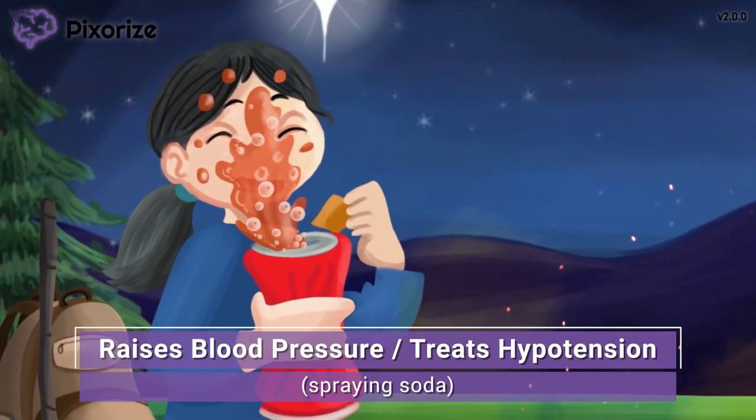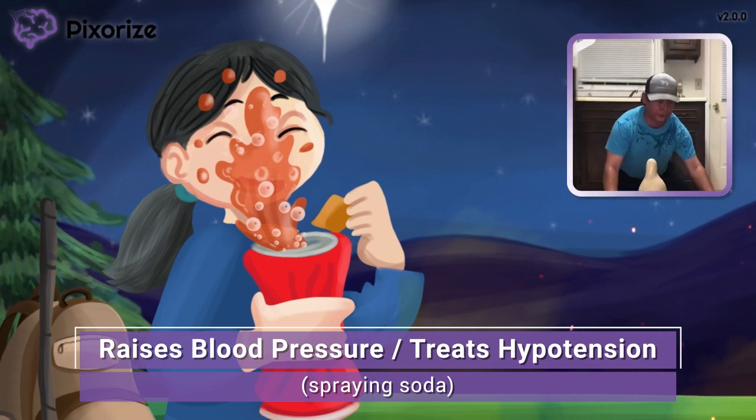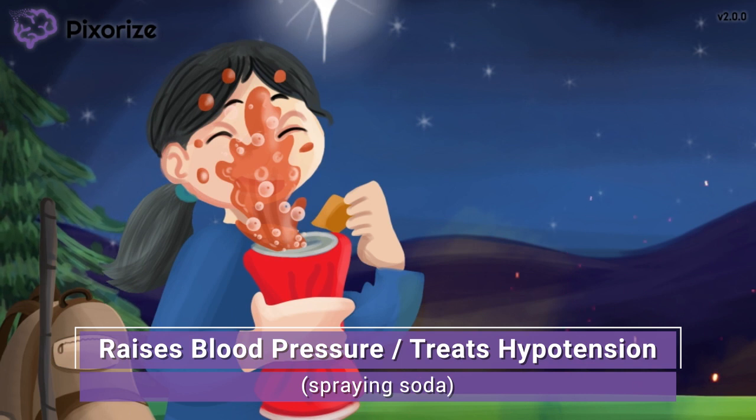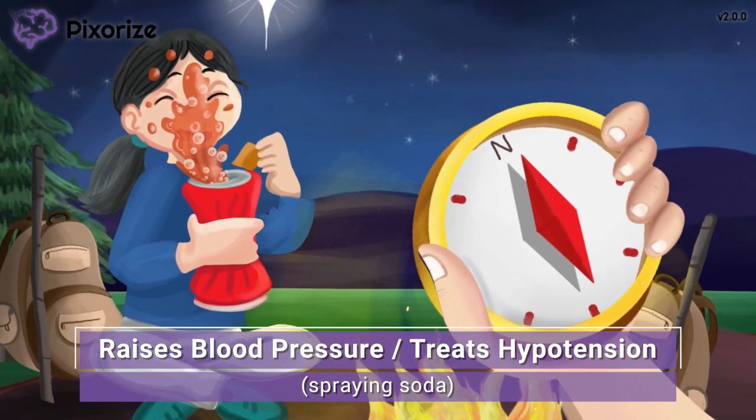By squeezing the soda can, my friend is increasing the pressure of the liquid inside, so much so that it's spraying right into her face. That's how norepinephrine works: by inducing vasoconstriction, it causes an increase in blood pressure. Norepinephrine is used to increase blood pressure in patients with severely low blood pressure or hypotension, such as patients in shock. By constricting blood vessels, norepinephrine increases resistance to blood flow, which raises blood pressure — like squeezing a garden hose increases resistance and causes water to spurt out with more force. If a patient is hypovolemic, administer fluids or blood products before giving norepinephrine.